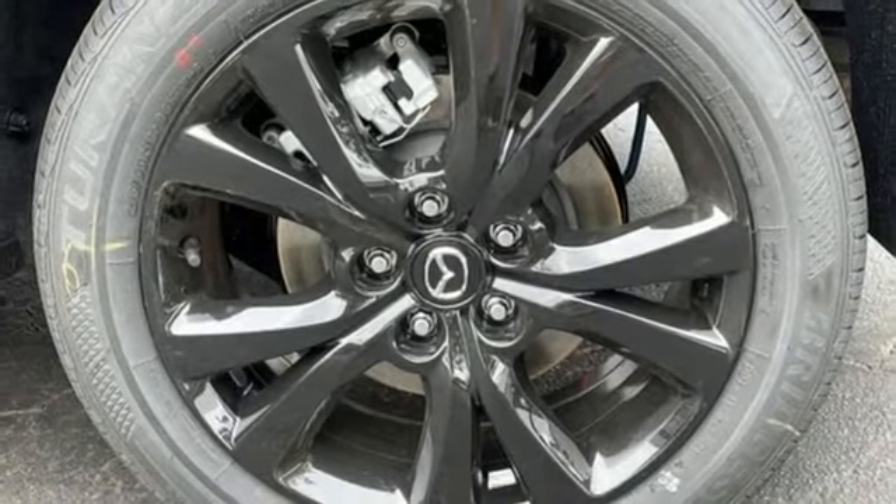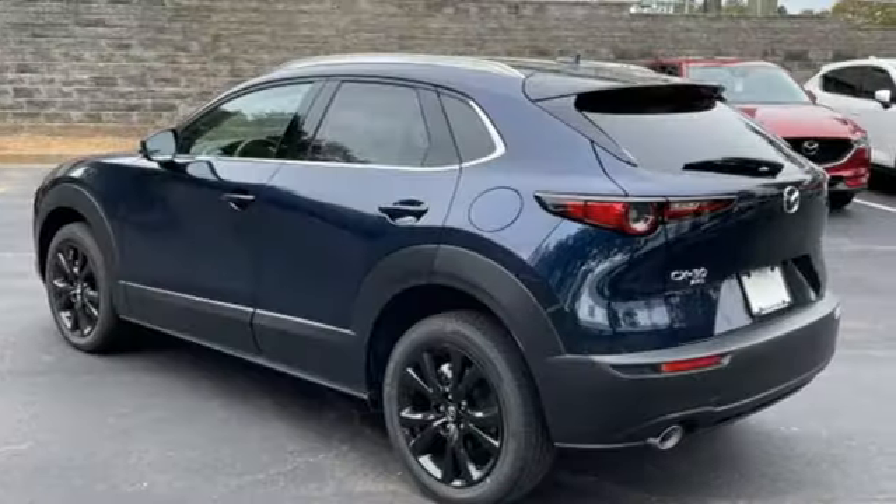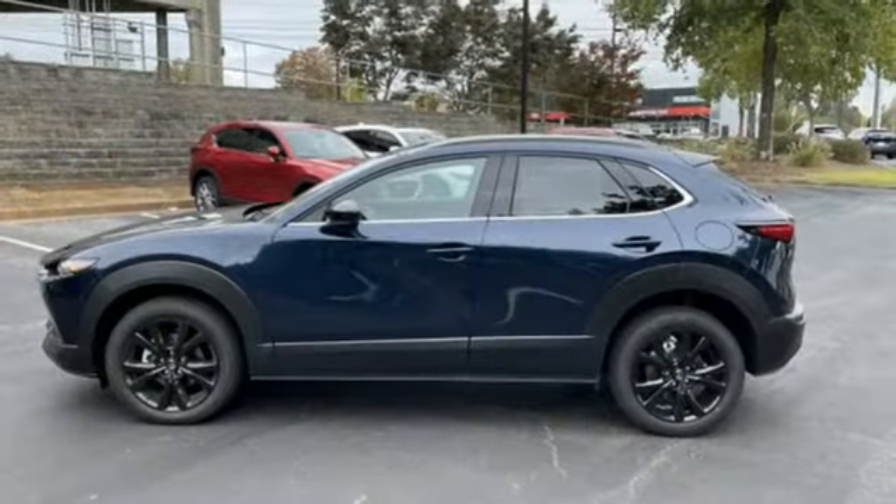Doors and push button start proximity key, and intercooled turbo inline four-cylinder engine.